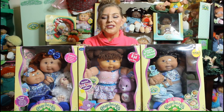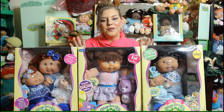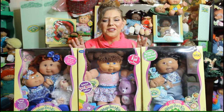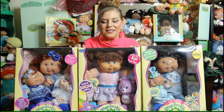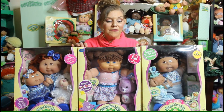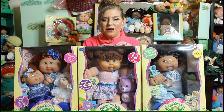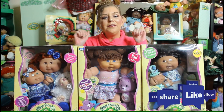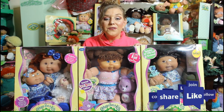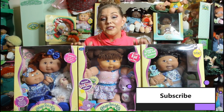Thank you so much for watching! I absolutely love these sets and I'm so glad I was able to share my collection with you. If you don't have any of these, go find them — they really are fun and a great addition to any Cabbage Patch collection. I highly recommend them. Thanks for watching, I'll see you in my next video. Don't forget to like, share, and subscribe — bye!